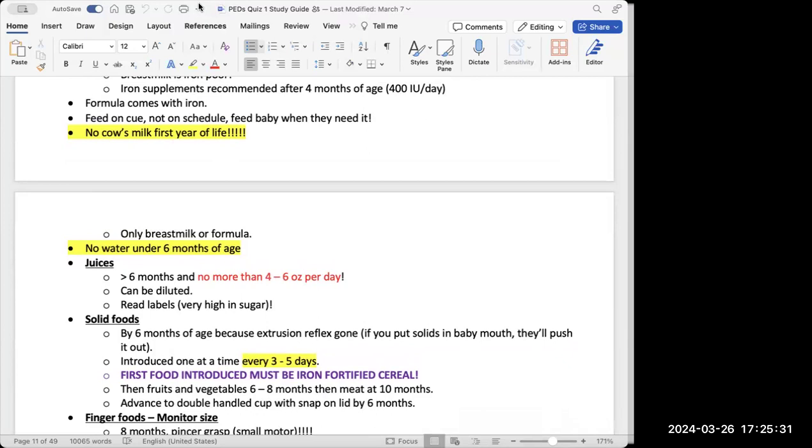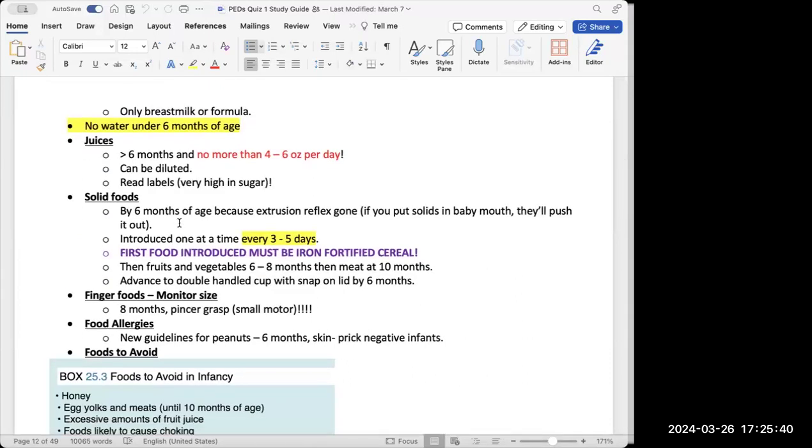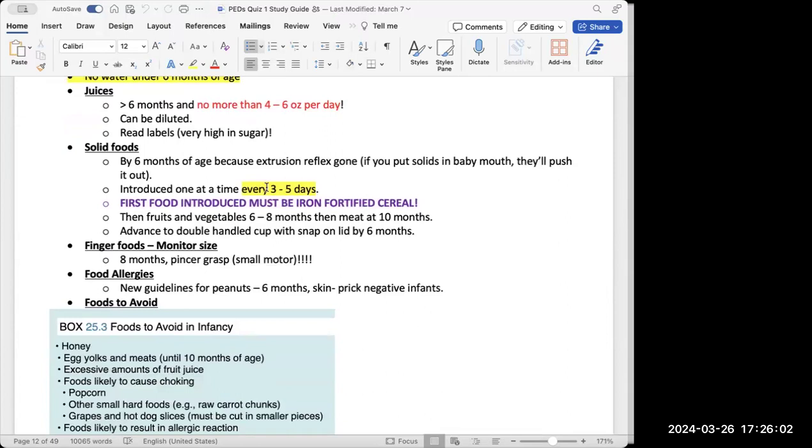Important teaching points: no cow's milk for the first year of life — only breast milk or formula. No water under six months of age because they cannot swallow properly and can choke. From six months and older they can have water, and can start having juices, but no more than four to six ounces per day to avoid high sugar levels and maintain good glycemic control.